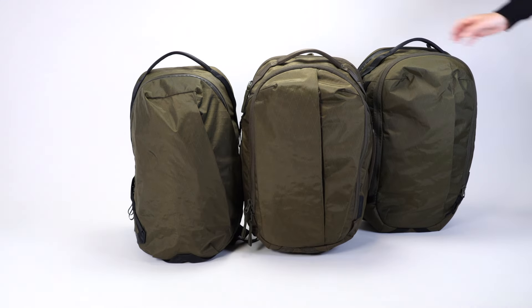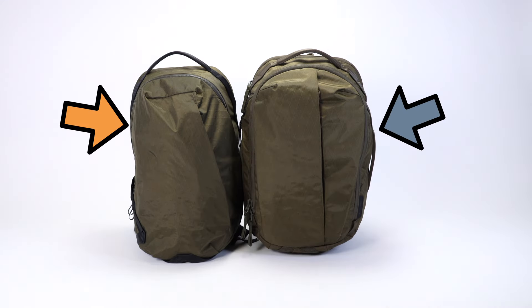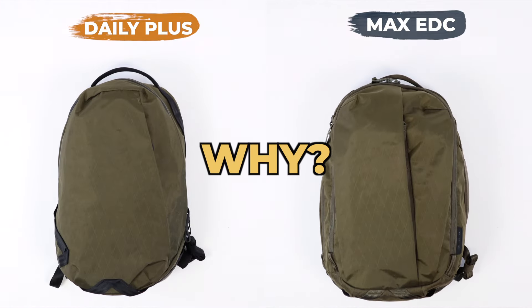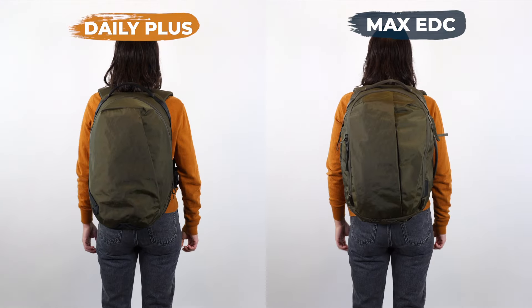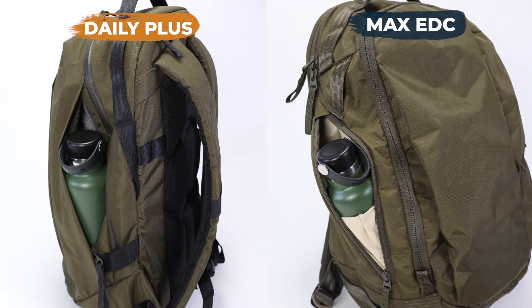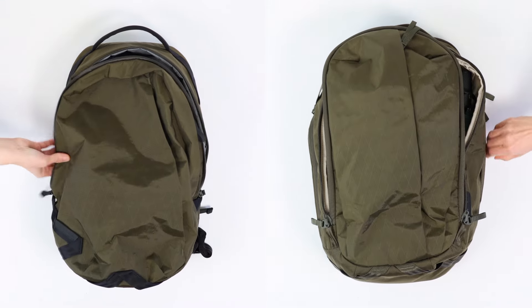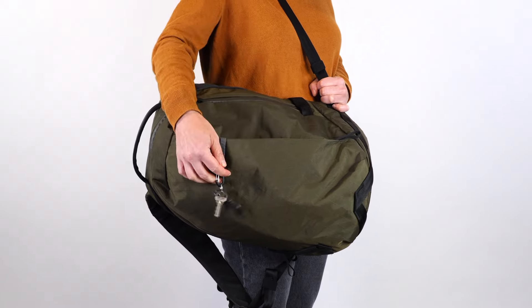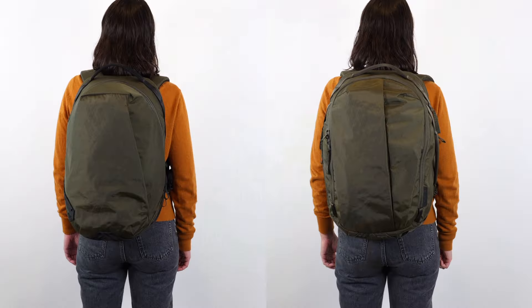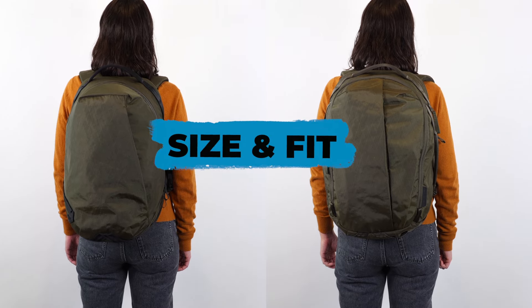Out of all the backpacks in the Able Carry lineup, the Daily Plus and the Max EDC are the two that make the most interesting comparison. They really aren't that much different in size, and they share a lot of the same pockets and features. Yet when it comes to how they handle your everyday carry, they are two worlds apart. So which one's really the better pick? Let's dive in, starting with the size and comfort features.